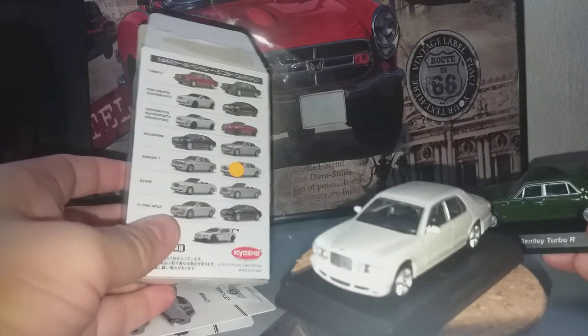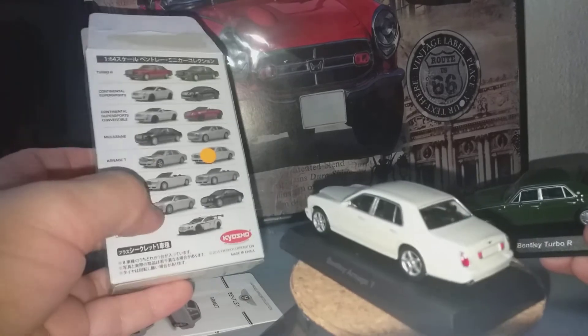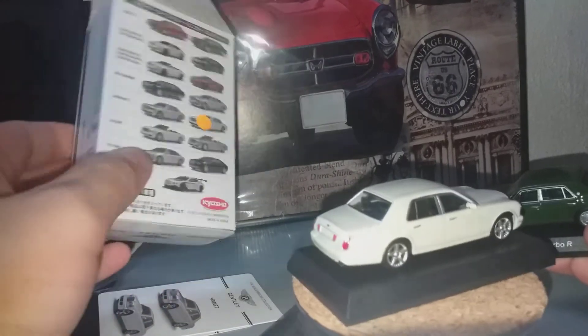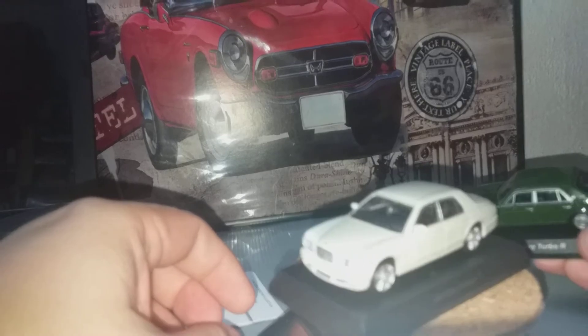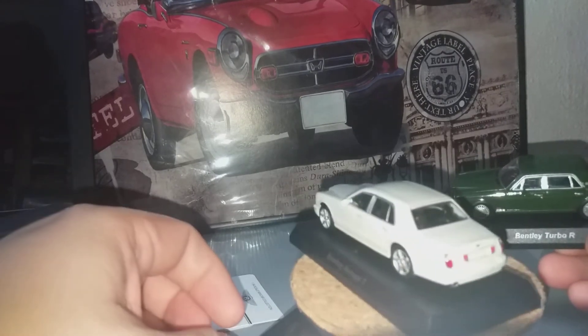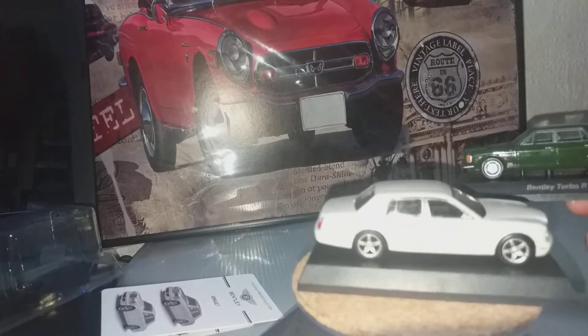I am looking for the Flying Spur and the Mulsanne, but I think they have long gone out of production. These two will do for now. Please like my video, support and subscribe to my channel.